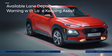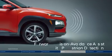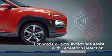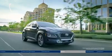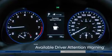Change lanes with confidence, thanks to the blind spot collision warning with lane change assist. Lane departure warning system with lane keeping assist helps you stay on track. Forward collision avoidance assist with pedestrian detection is like an extra set of eyes, especially navigating downtown. And the driver attention warning is essential for road trips.